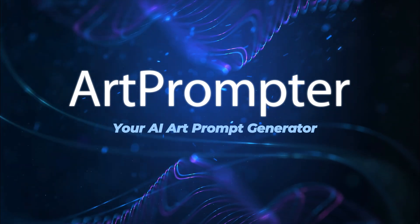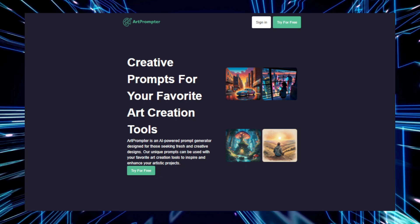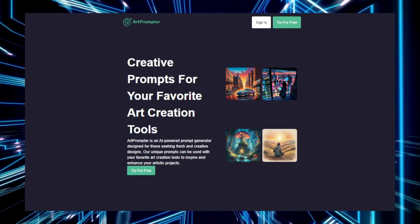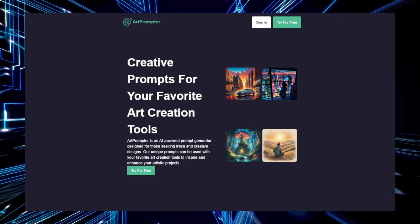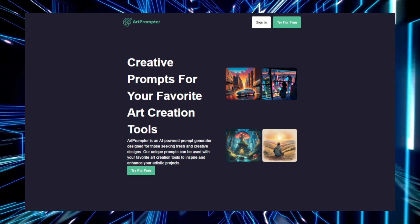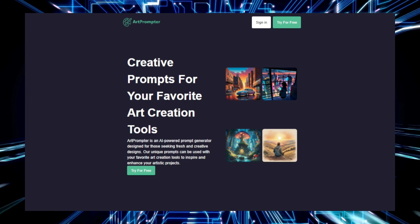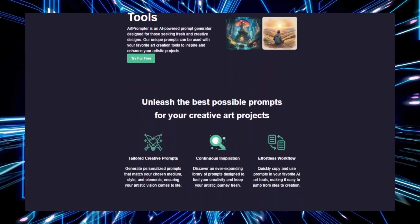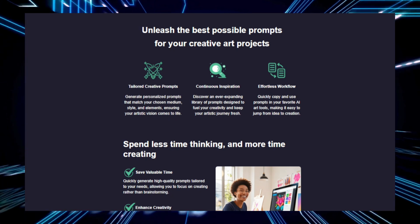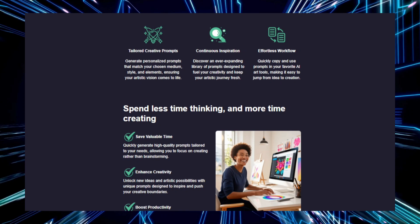Tool number three: ArtPrompter, your AI art prompt generator. ArtPrompter is an innovative tool designed to assist digital artists and AI enthusiasts in generating effective prompts for AI art generators like Midjourney or DALL-E. If you've ever struggled with creating detailed creative prompts for your AI tools, ArtPrompter is here to make that process easier and more intuitive. The process starts when you input a basic description of the image you're trying to create — for example, 'a futuristic city skyline' — and ArtPrompter analyzes your input and provides refined, enhanced prompt suggestions.